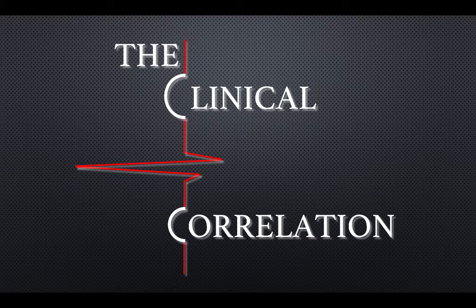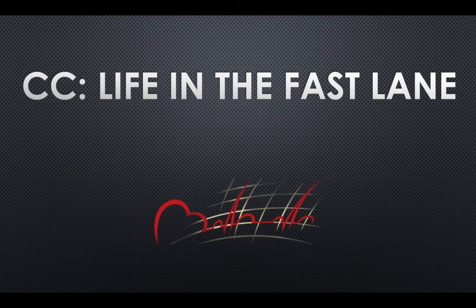This is Ian Botford and Liang Liu, and welcome back to the Clinical Correlation. Today's case is...